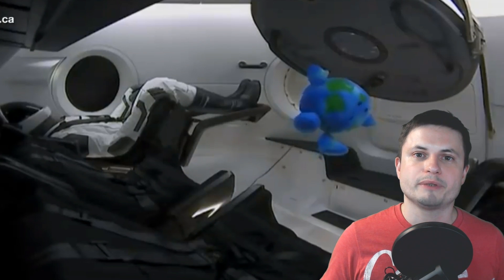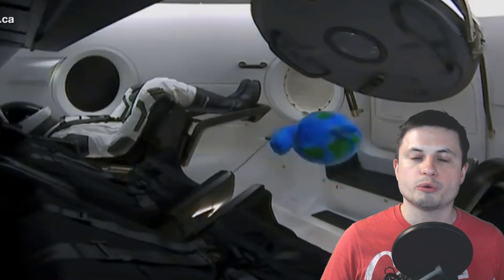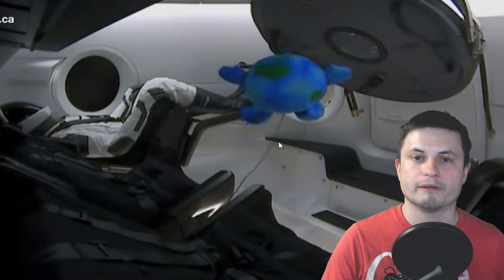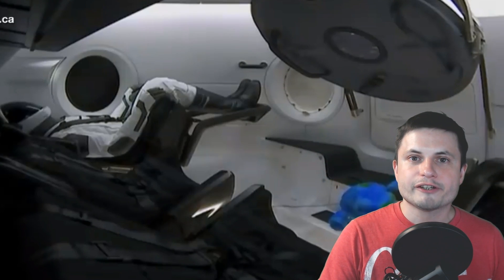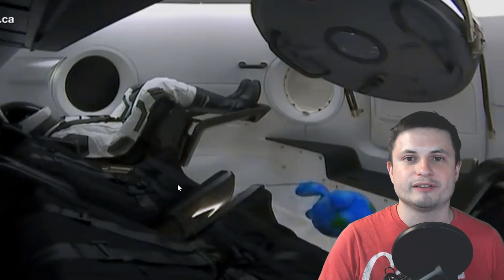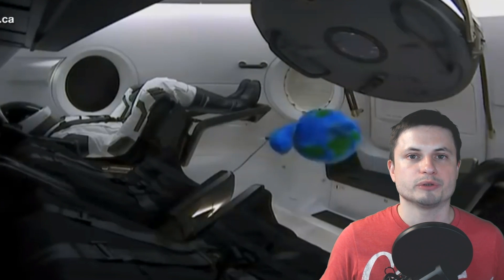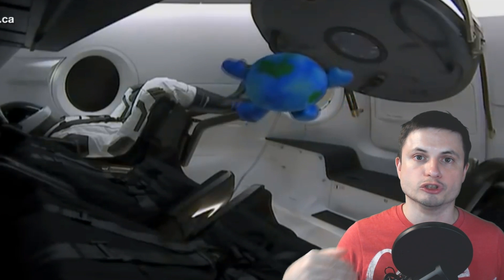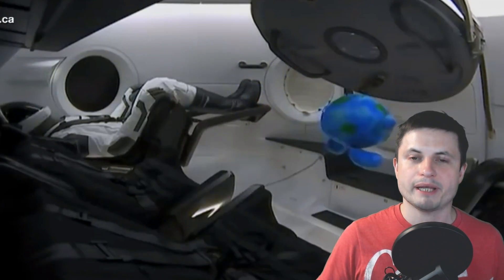This is the live view from the Canadian Space Agency, which was broadcasting the docking procedures. It was also showing Ripley — named after the famous Aliens character — who is actually not just a mannequin but a very sophisticated telemetry apparatus meant to measure all kinds of effects on the human body, from the launch up to the landing that was going to happen later that week.